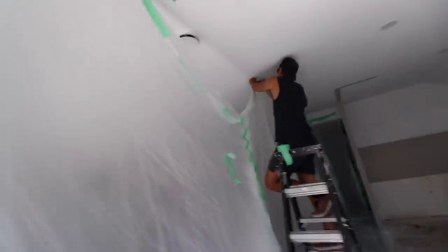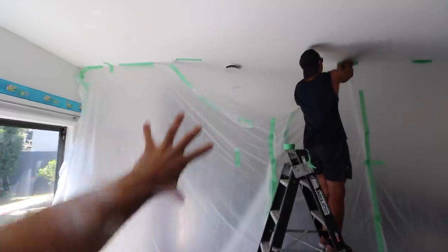The plastic wall experiment might be failing — the wind keeps catching it and pulling it.